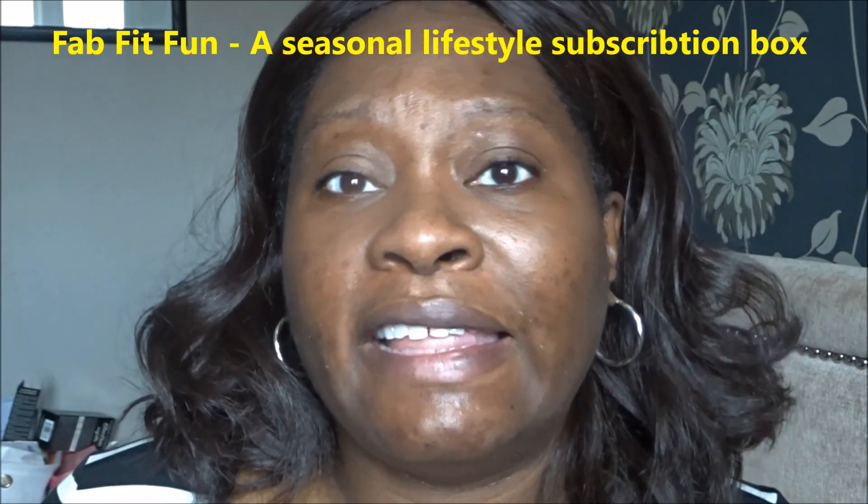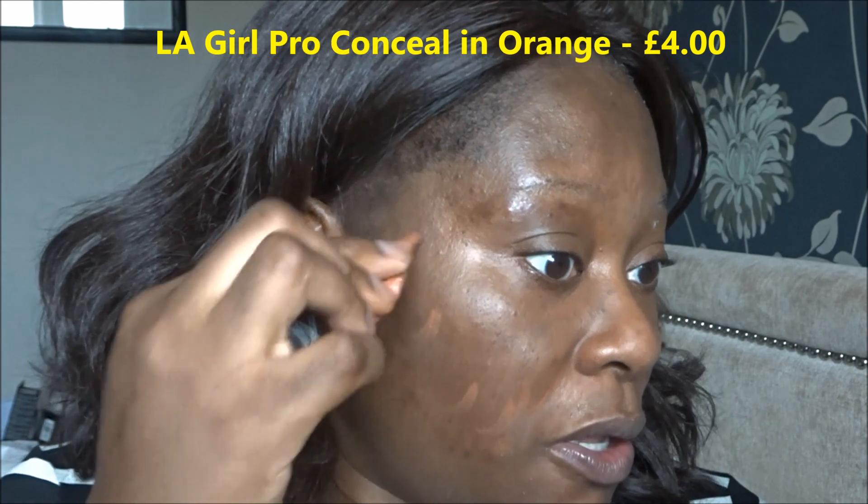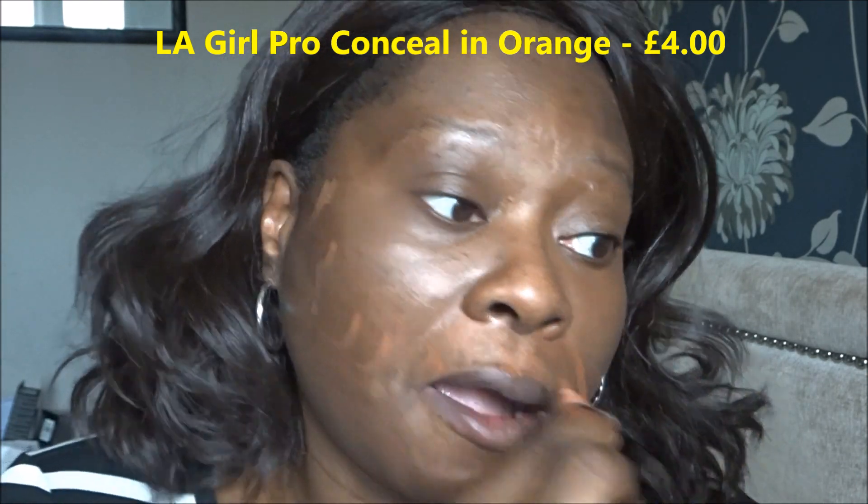I subscribe to quite a few UK beauty boxes. I also subscribe to one American one, which is FabFitFun — that's a seasonal box and I'm expecting the summer one in the next couple of weeks. I'm also going to put a little color corrector on to cover some of the dark patches. I also do hair boxes — currently subscribed to two boxes for people with curly, coily, kinky, textured hair — types three to four. One of them is Curly Box, which I might be unsubscribing from by the end of the month.